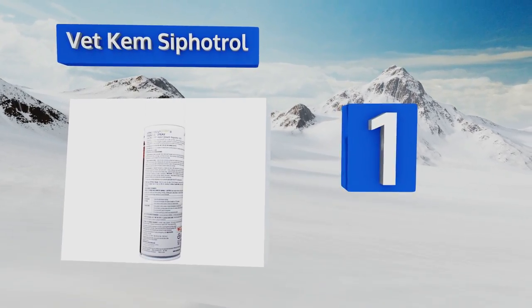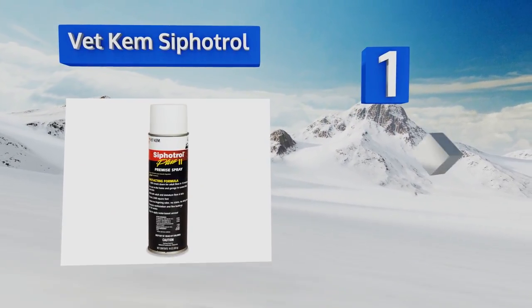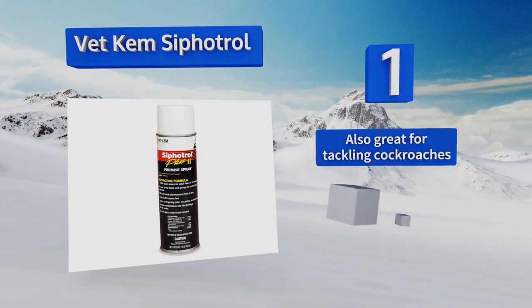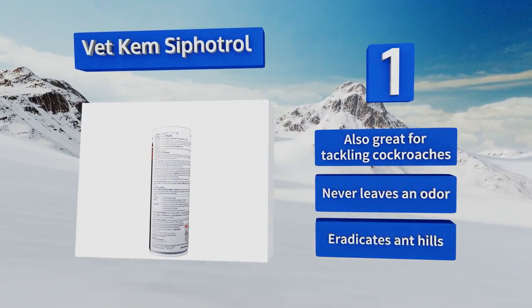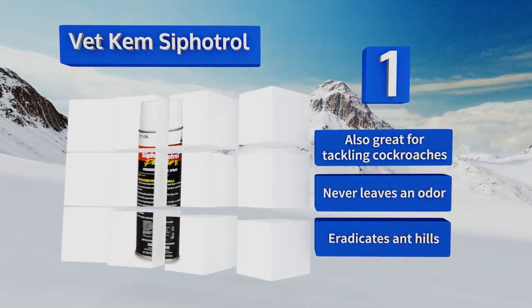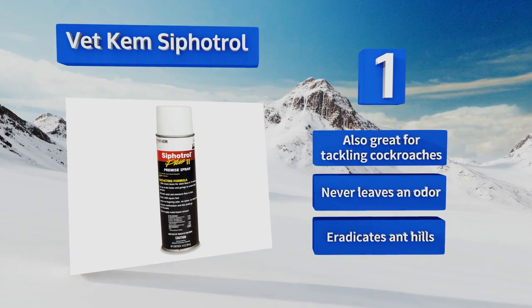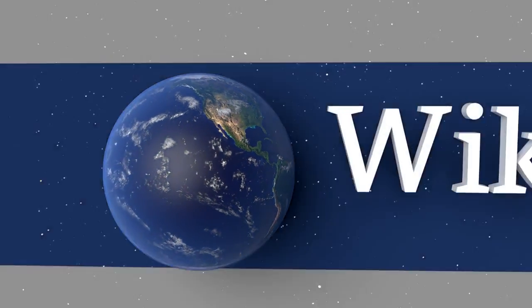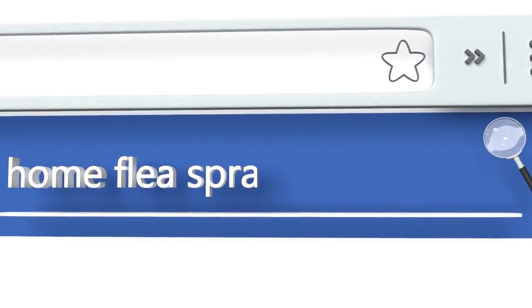Coming in at number one on our list, if you found little critters crawling on your socks and you want to handle that ASAP, grab Vetchem Cifatrol. It can kill more aggressive adult bugs within 10 minutes due to its high percentage of piperonyl butoxide, which boosts pesticide strength. It's also great for tackling cockroaches and eradicates anthills. It never leaves an odor.